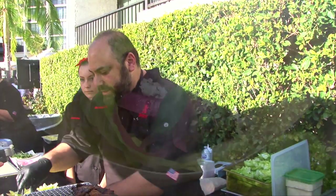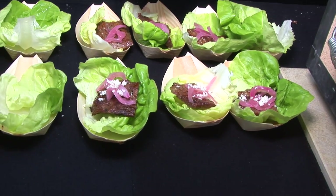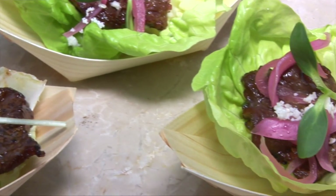That's going to go in one of these beautiful little lettuce cups here. We're going to top that with a little bit of pickled onion, a touch of cotija cheese, a little sunflower sprout, and just a little sprinkle of sesame seeds.